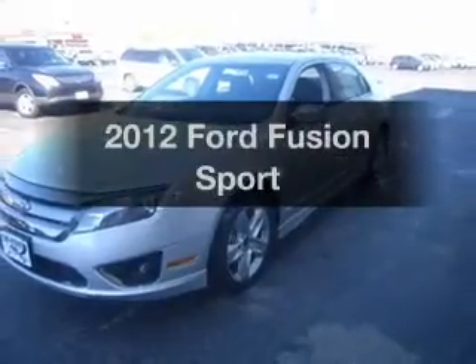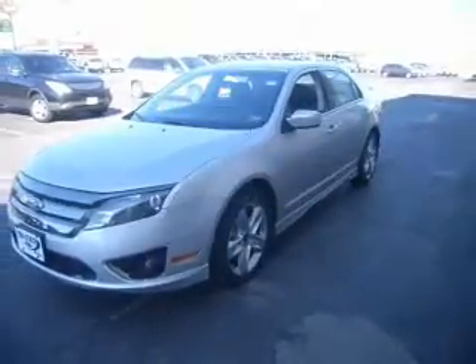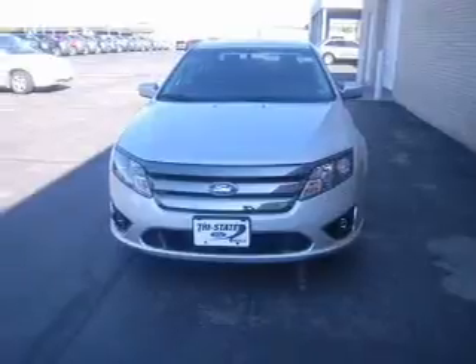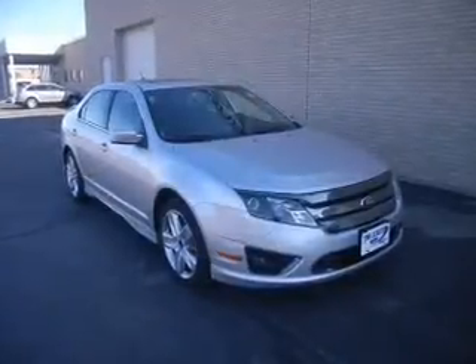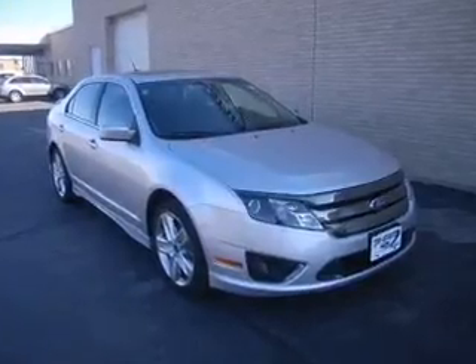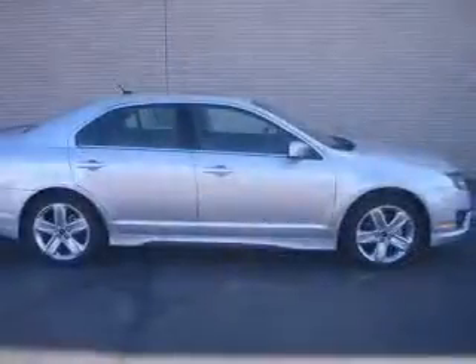Imagine yourself in this 2012 Ford Fusion. Travel the roads in style and comfort in this great vehicle. With a solid 6-cylinder engine that responds smoothly to its 6-speed automatic transmission, you will appreciate the safety feature of anti-lock brakes.